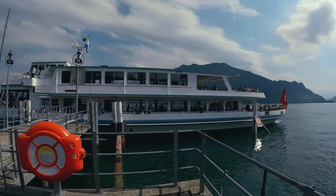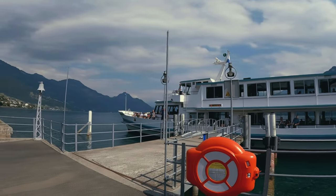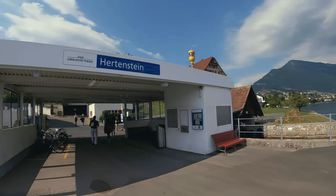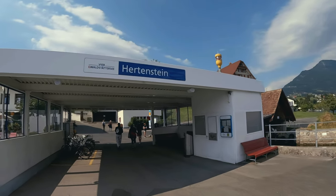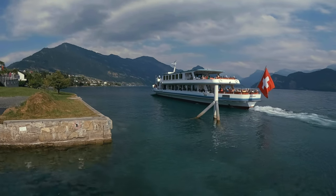We arrived at our destination. That mountain behind the boat there is Bergenstock — it's also a small resort. Welcome to Hertenstein. You may be asking why we picked this destination. Well, we were on the boat, we looked over, and we saw a quaint little café, and we were thinking it's time for another beer — so we should probably stop here.